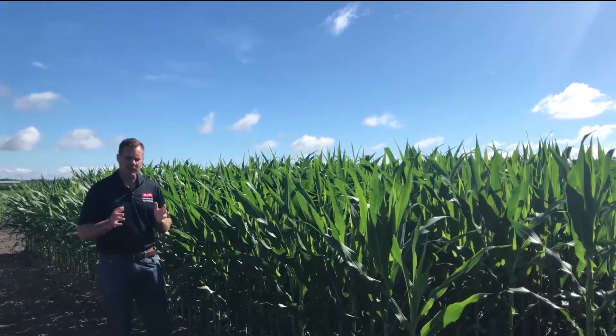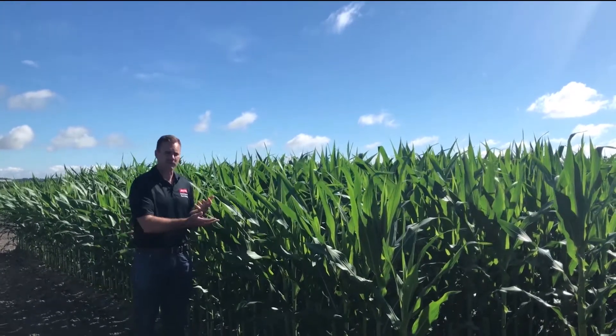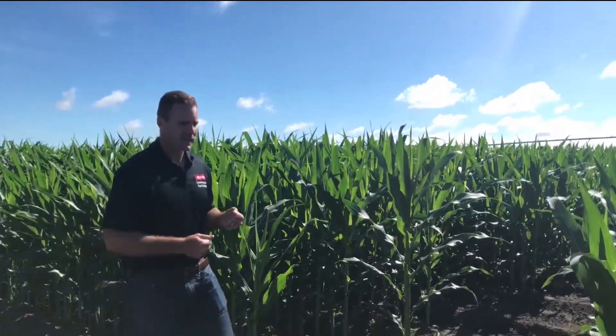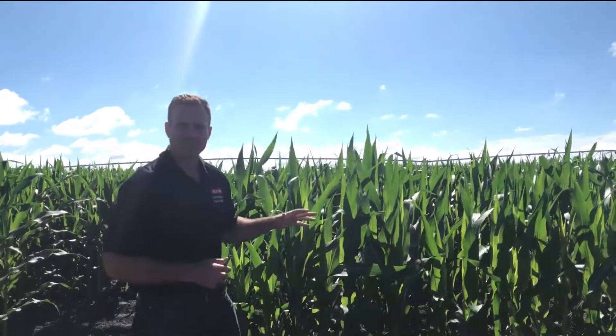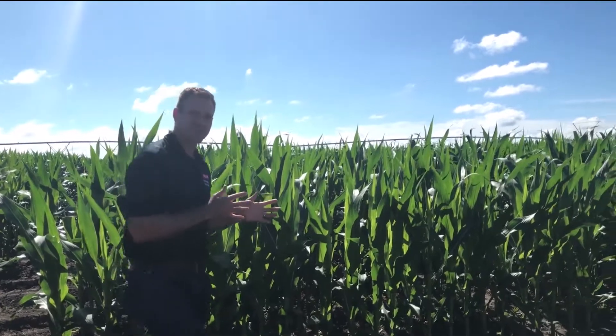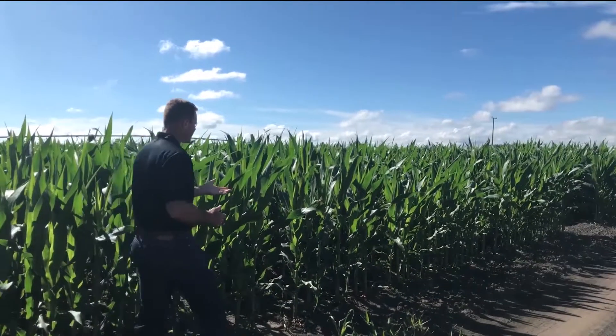One reason it's not a huge pest is because we have BT corn. This is a plot that I have of BT corn, and we don't find any fall armyworm here. But we can walk right over here to non-BT corn, and we can readily find fall armyworm. One of the reasons I have fall armyworm in this non-BT corn is because it's planted later — at the end or just outside of the planting window. And you can see the feeding on the plant here.